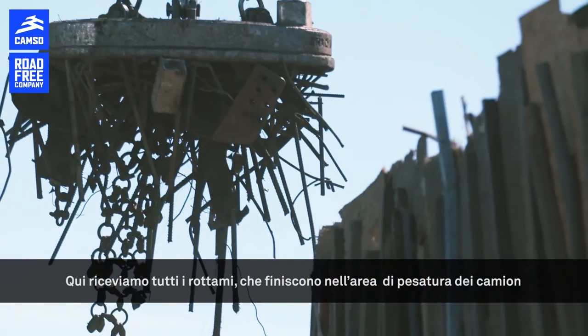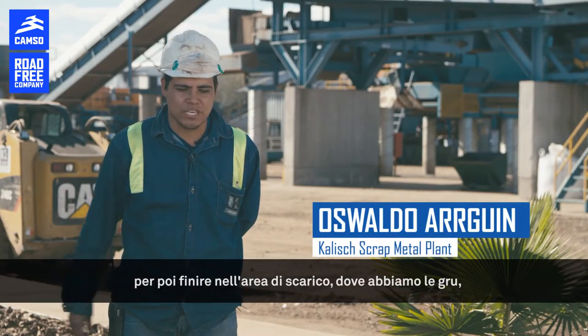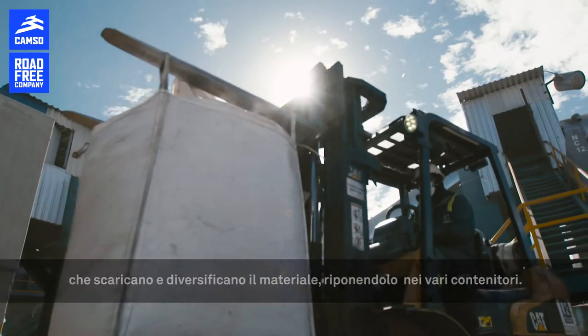Here we receive all the scrap. It comes into the weighing area on the trucks and then goes onto the unloading area where we have cranes. The cranes unload and sort the material and store it in different stocks that we have.